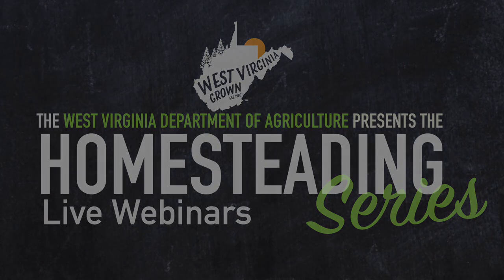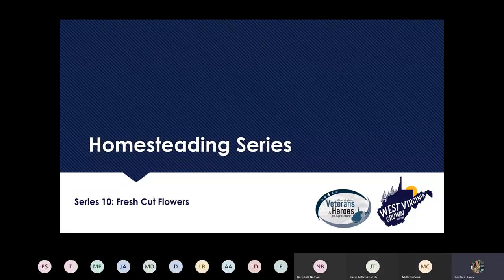Welcome to a webinar on homesteading topic fresh cut flowers. Please keep your microphones muted and videos off unless you're talking or presenting. We'll open up for questions after each of our two presenters. Feel free to type questions in the chat box. Share your email and name and where you're watching from, and we'll send you the recording. It's six o'clock, so we're going to get started on our 10th in our series: fresh cut flowers.